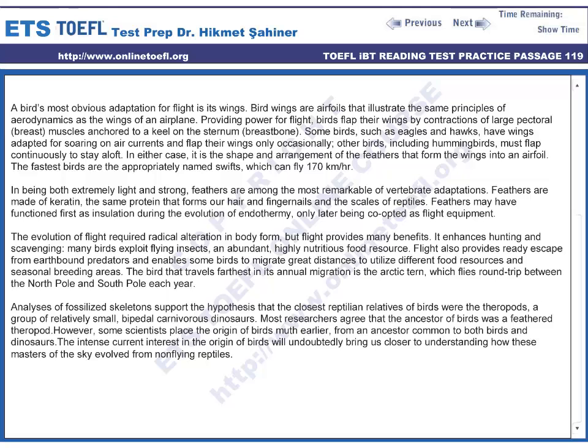Flight enhances hunting and scavenging. Many birds exploit flying insects, an abundant and highly nutritious food resource. Flight also provides ready escape from earthbound predators and enables some birds to migrate great distances to utilize different food resources and seasonal breeding areas.